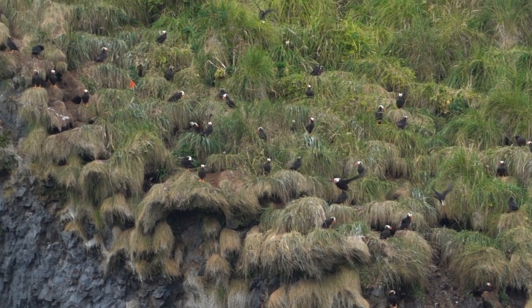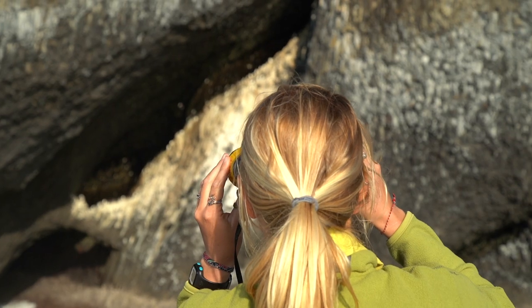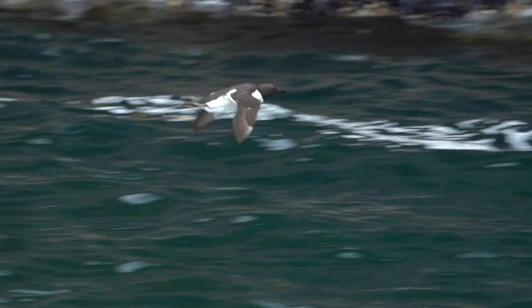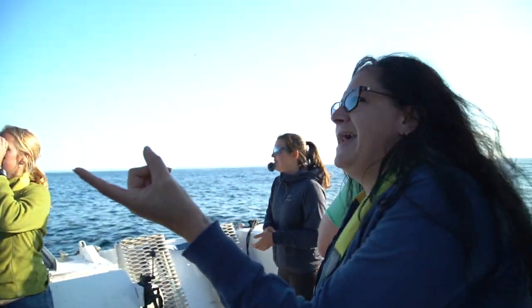Oh my God. There's like a Batcave. Oh my God. Tons of common murres — is that what they are? Yeah. They look like little penguins almost. There's just hundreds of them all over the rocks. It's pretty cool. This is awesome. This looks like a movie set right here.